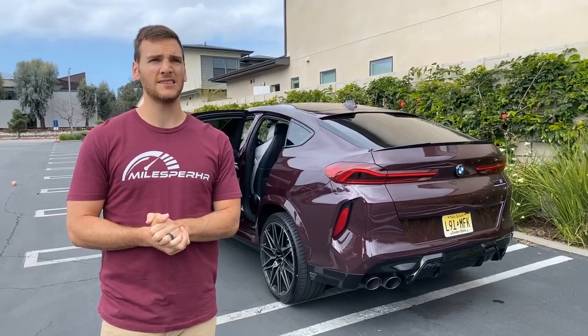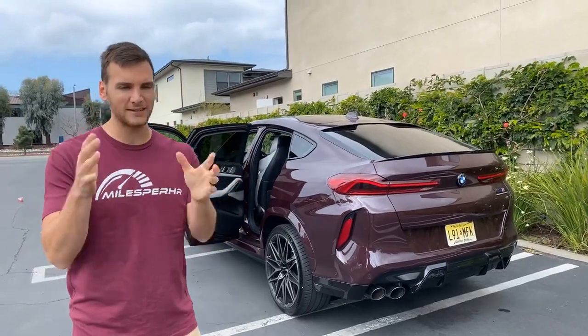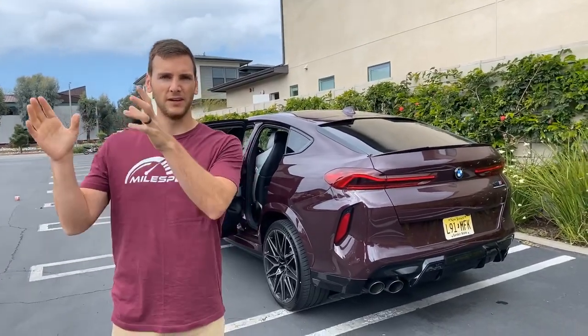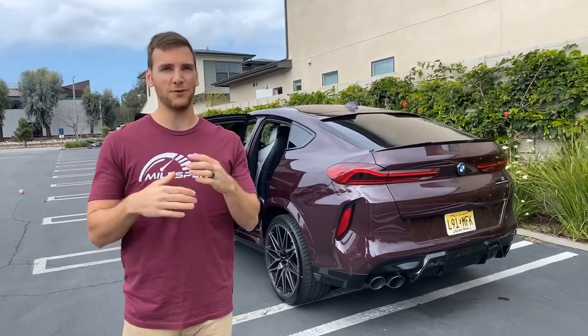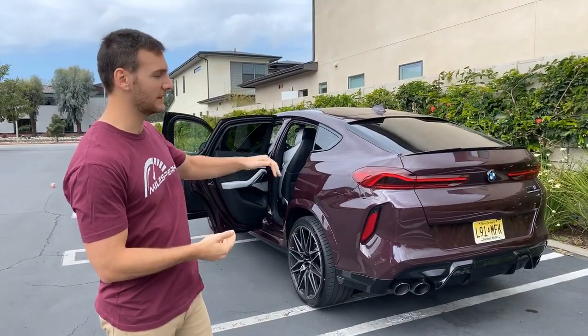Is there a price difference between this and the X5M competition? Yes — this car costs about $3,500 more than the X5M competition. And if you're talking X6M competition versus the regular X6M, this is about $9,800 more. So you're paying for that extra 17 horsepower, and versus the X5M competition, you're paying for the slanted roof.